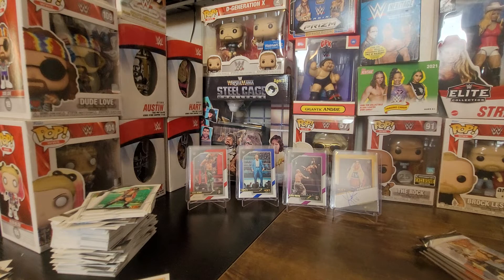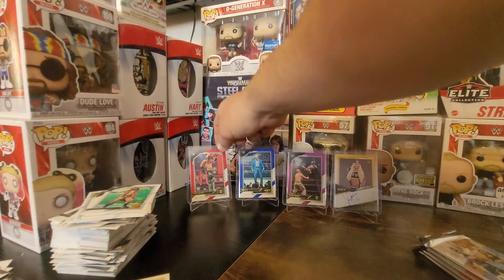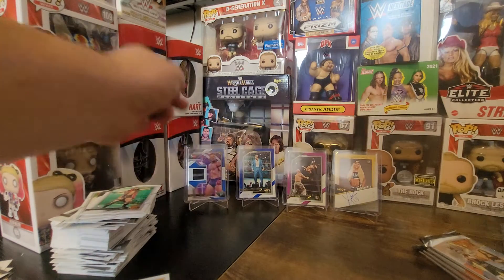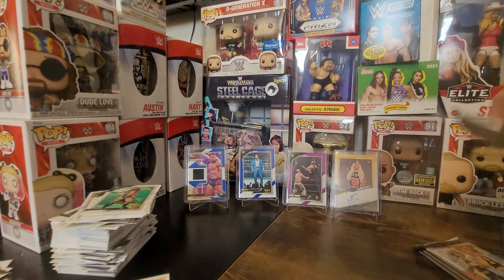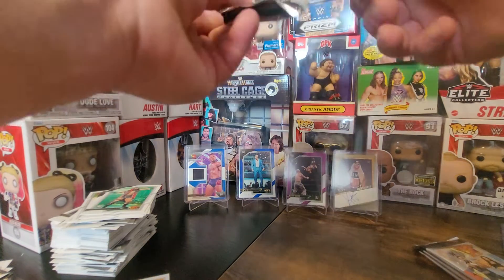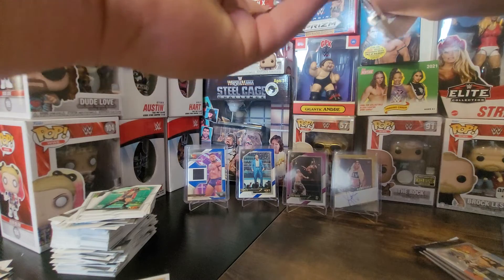All right, we'll leave the Triple H up there — got a thicker one, this will work. Eddie Dennis, you're gonna come down for now and I'm gonna put Sion Quinn at a 49. So: autograph out of 10 and mem card out of 49 — pretty damn good, pretty damn good.